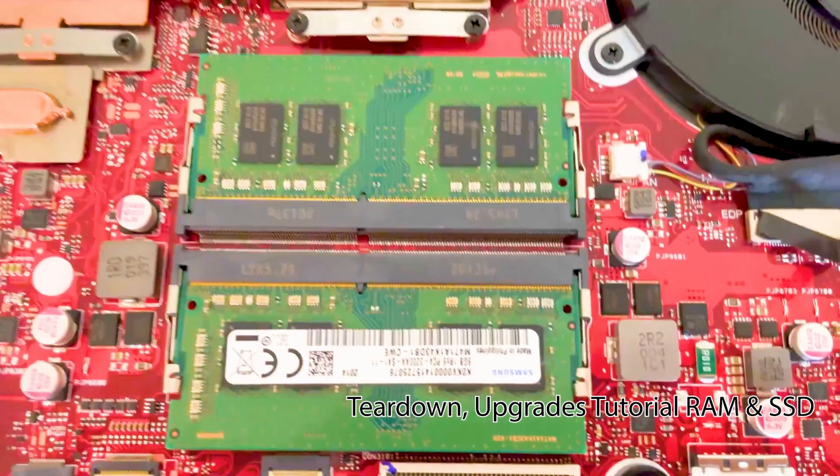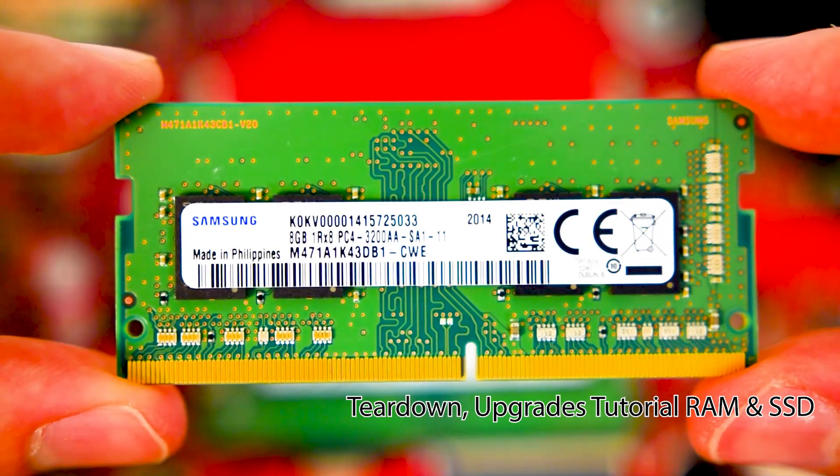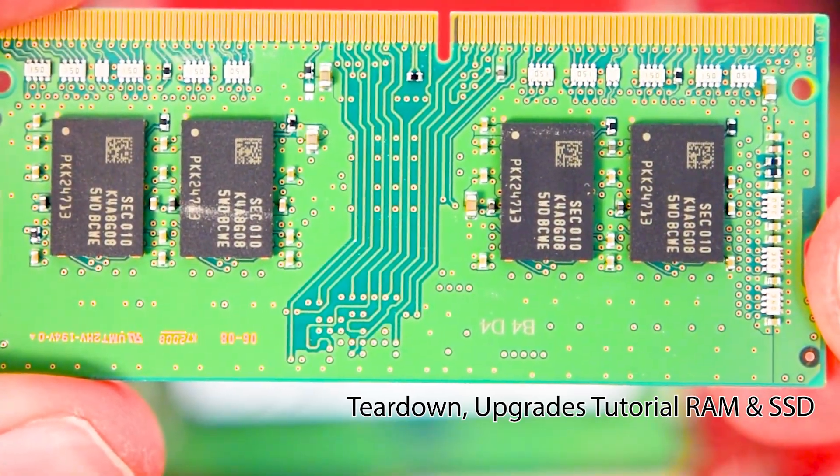Here we have our two RAM slots — Samsung DDR4 PC4-3200. Usually I upgrade the RAM to 64GB to help with video editing and productivity, but for gaming I'd revise that to 16GB of RAM. Use the RAM upgrade links if you need guidance — links in the description.